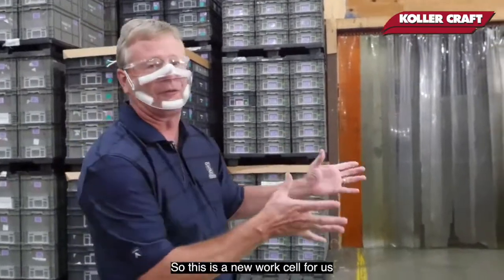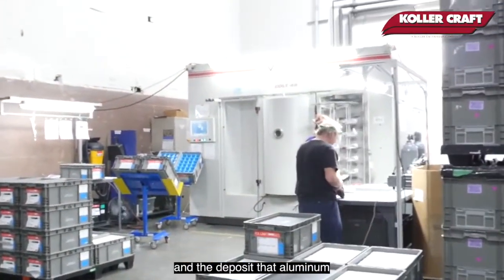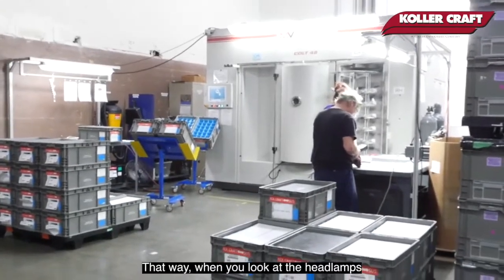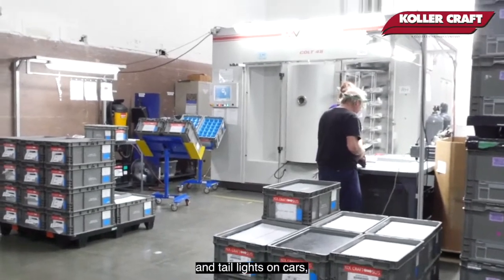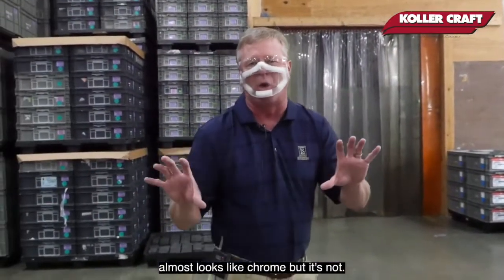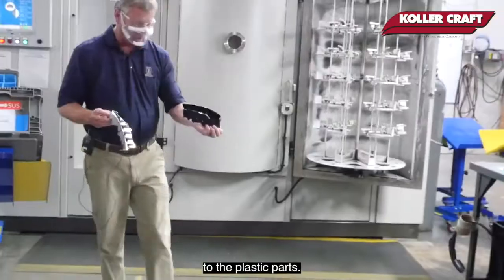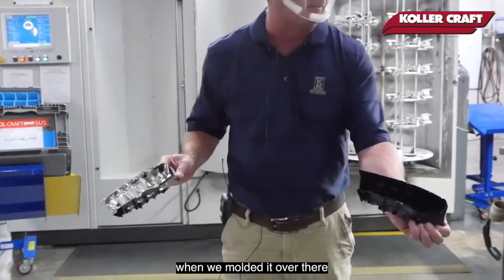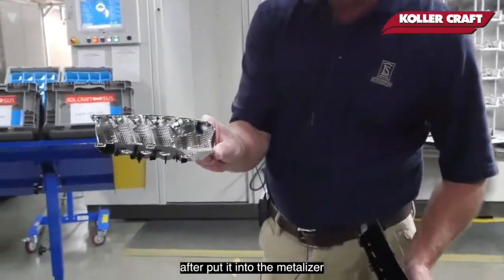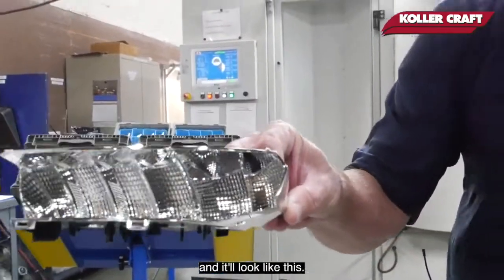This is a new work cell for us — it's called a sputtering machine, where we actually take aluminum and deposit it onto the surface of a plastic part. That way, when you look at the headlamps and tail lights on cars, you see that aluminum reflective surface. It almost looks like chrome, but it's not. This is what the part looked like when we molded it on the injection molding machine. After we put it into the metalizer, we deposit that aluminum onto the plastic surface and it'll look like this.